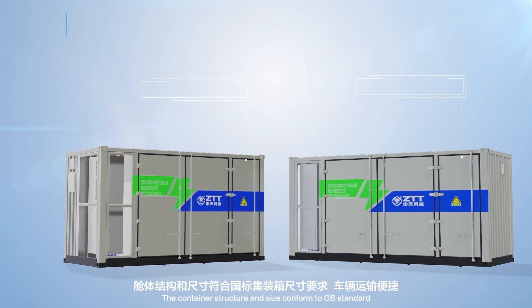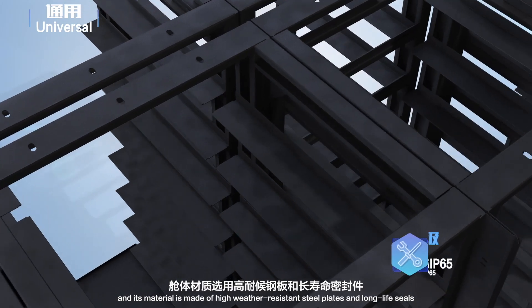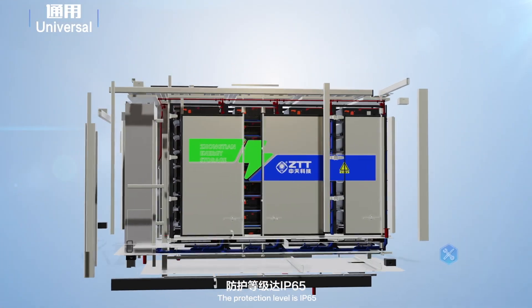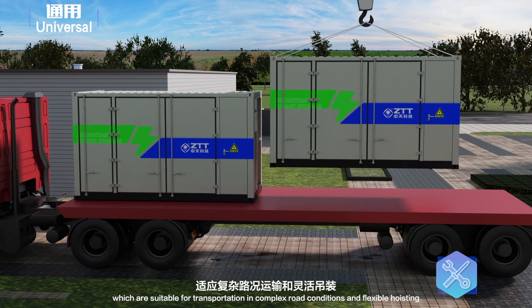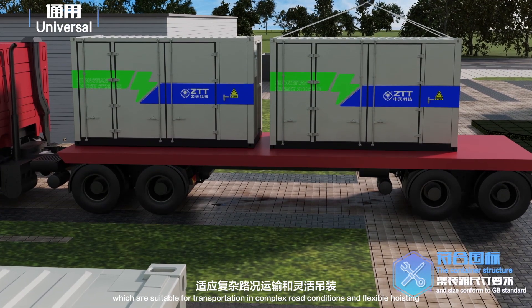The container structure and size conform to GB standard, and its material is made of high-weather resistant steel plates and long-life seals. The protection level is IP65. There are multi-level 3D beams in the container, which are suitable for transportation in complex road conditions and flexible hoisting.